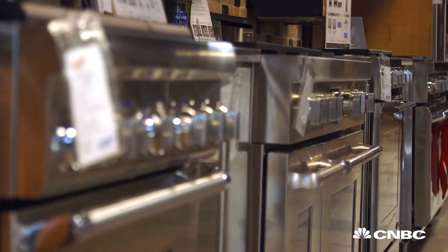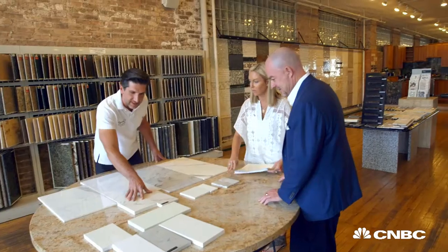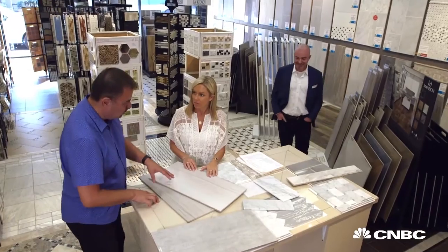Solid wood floors, professional-grade appliances, jumbo kitchen islands. You cannot under-deliver on your finishes because if you try and save money here, your house could sit on the market for months.